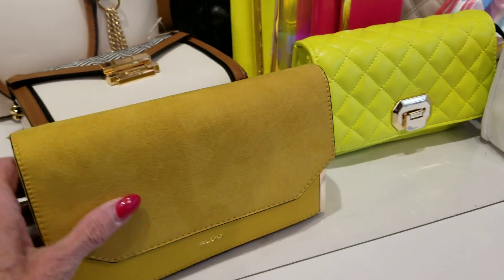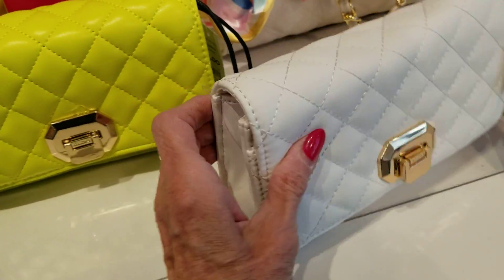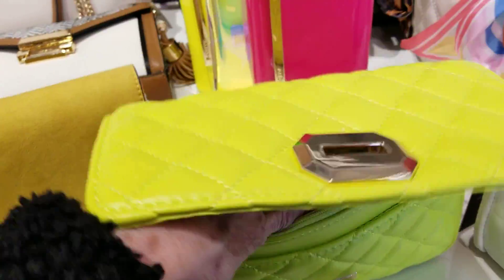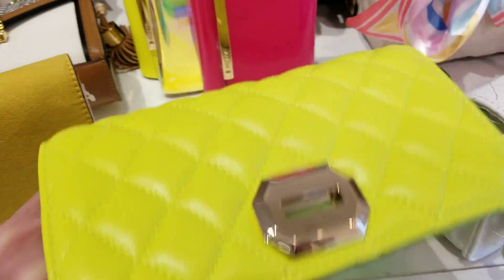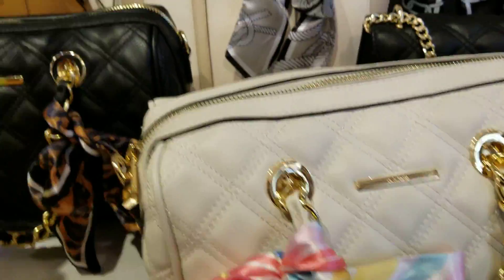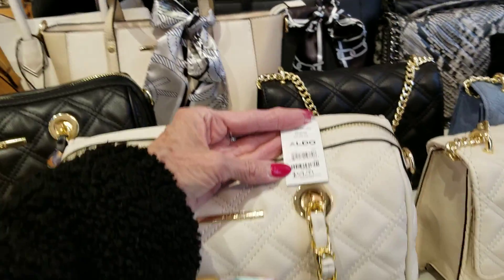That one is $45. And these — aren't these cute? These are $45 also. And this bright, bright color — let's see the interior of that. This little clutch. Oh, look at that, it's got the leather wrapped chain. These are not leather bags. Look at these too — they're gorgeous. Let's see what the price is on that. There it is: $59.99.